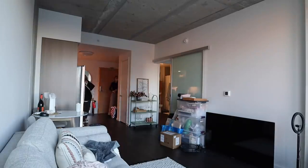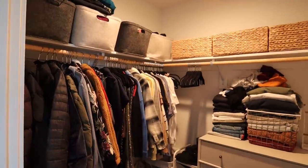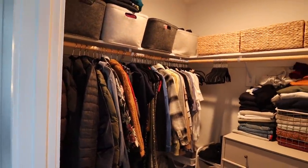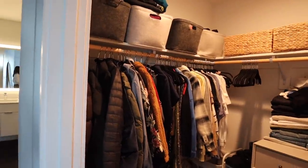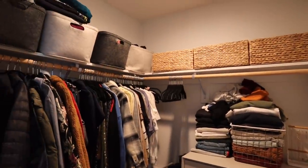Everything's kind of a mess. So this - it's not that bad, it could be better. It's not even organized in any way. There's no color coordination, there's no style coordination really. Just kind of thrown in there.